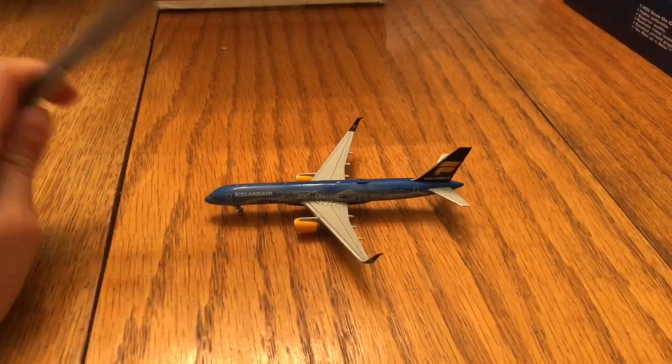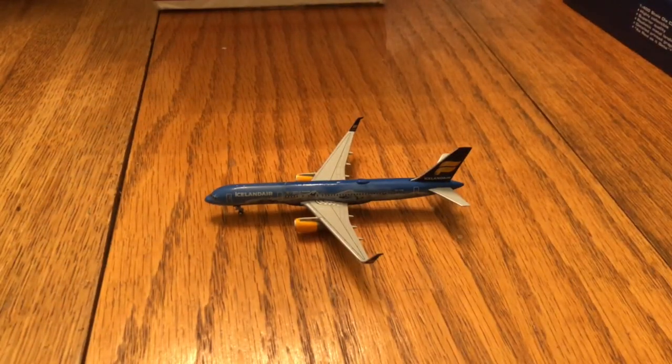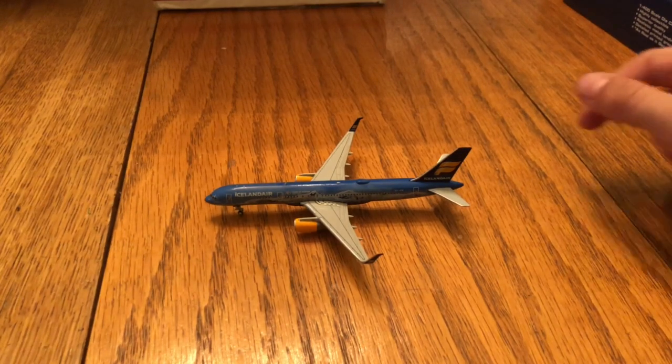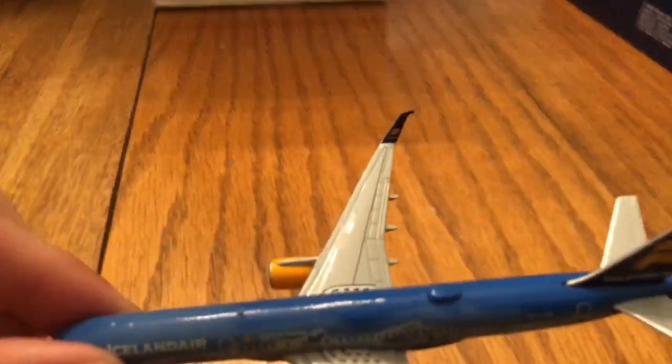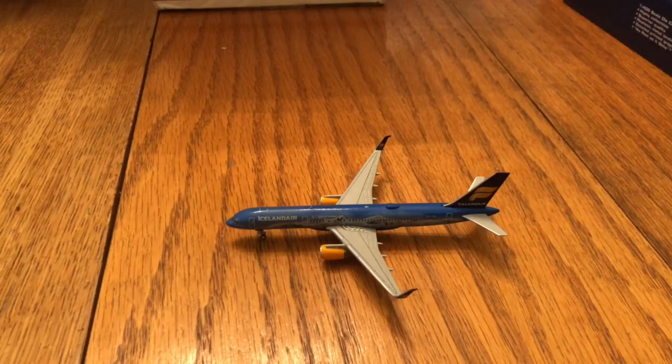I would give this model a 20 out of 10 — this model is fantastic, probably my new favorite. Look at the winglets — when's the last time you saw Gemini Jets curve the winglets like that? I can't even describe this in real life because looking through this camera it does not look as good as it does in real life.